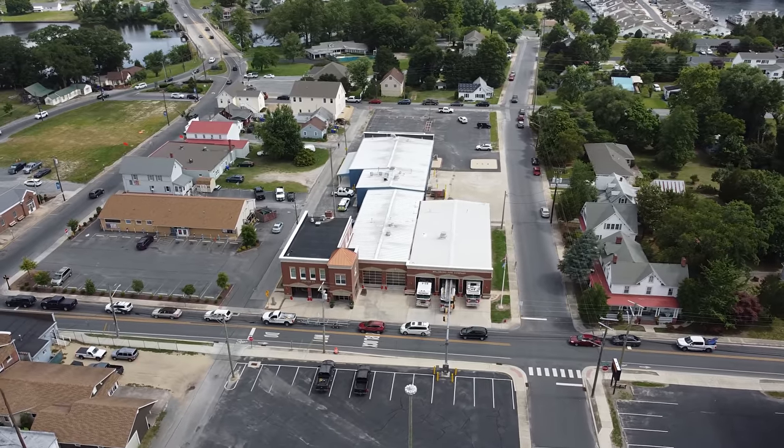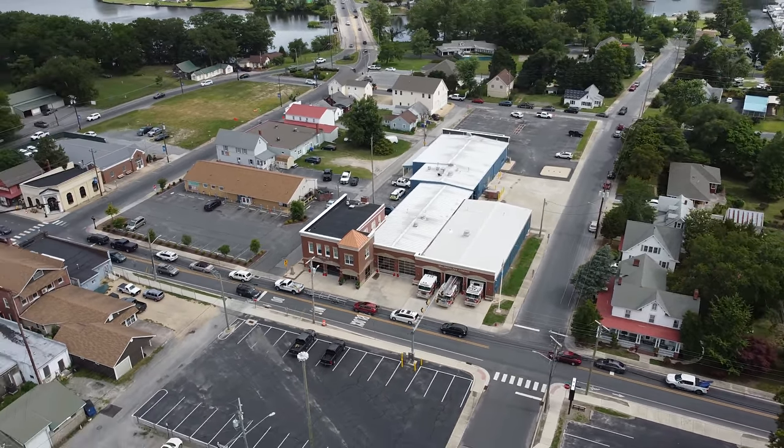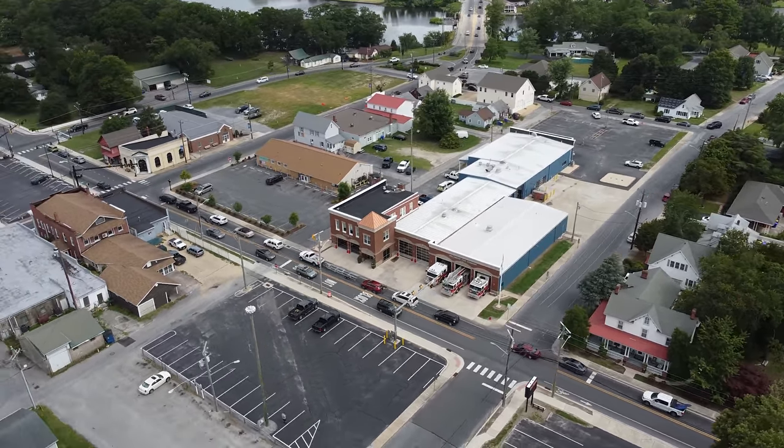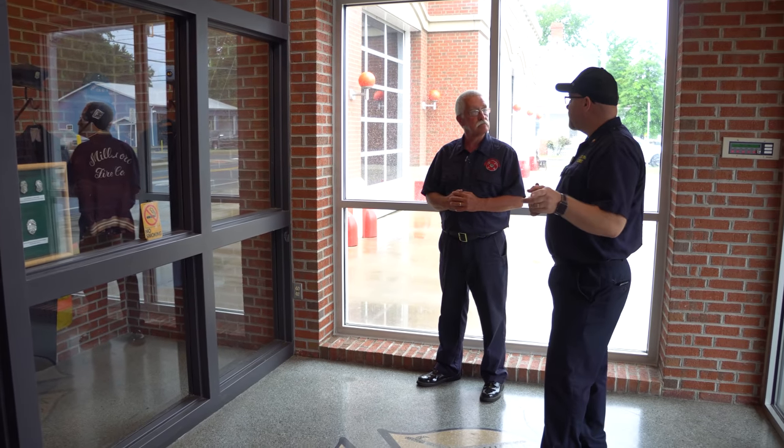We sure enough do have pride in our service. This is our main station, our only location right now, even though we're looking at expanding into a substation later on this year. Right now everybody responds out of this main station. It's pretty large — you've got a bunch of equipment here, and you have some antique stuff here in the old building.